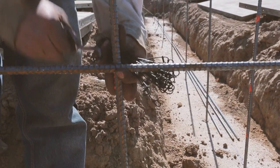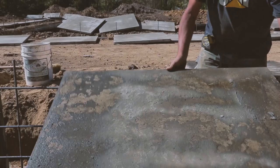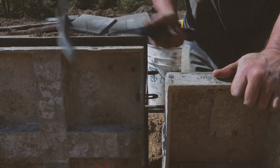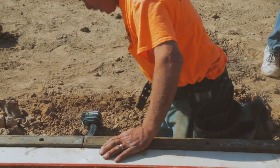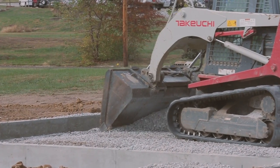Most houses that have a slab-on-grade construction — that is, no basement — have a stem wall foundation so that the concrete slab and stem wall are one piece. The problem with this construction is that the cold or heat, but mostly cold from the outside, goes right through the concrete.